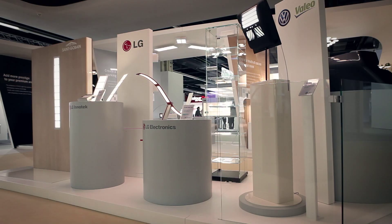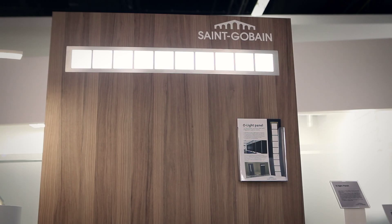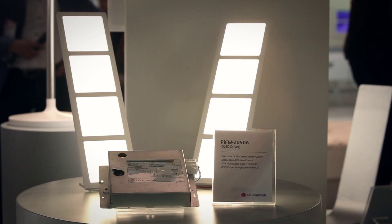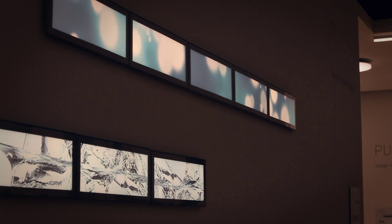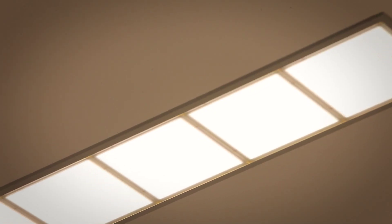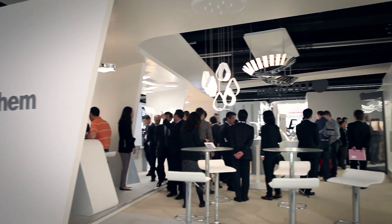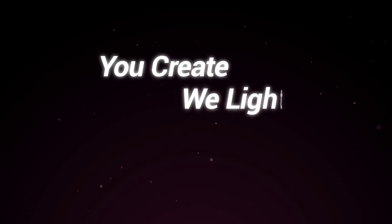LG Chem collaborates with major companies in different industries. At the show, the collaboration works were displayed. In Light and Building 2014, many other companies exhibited their luminaires using LG Chem OLED panels. The exhibition was a great success with positive responses. As a pioneer of OLED light, LG Chem will continue to deliver warm inspiration with breakthrough technology. You Create. We Light.